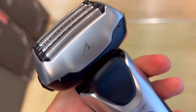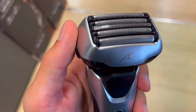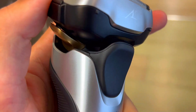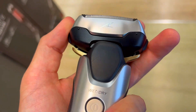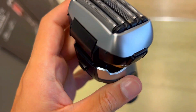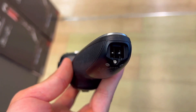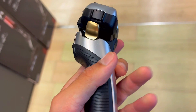Is this Panasonic ES-LV67K worth it? Here are three things you need to know about this advanced grooming tool. First, it's all about precision. The ultra-fast motor and the five-blade system deliver up to 70,000 cross-cuts per minute, ensuring a quick, smooth and efficient shave. The 16D flexible shaving head effortlessly follows your skin's contours, making sure no hair is left behind.